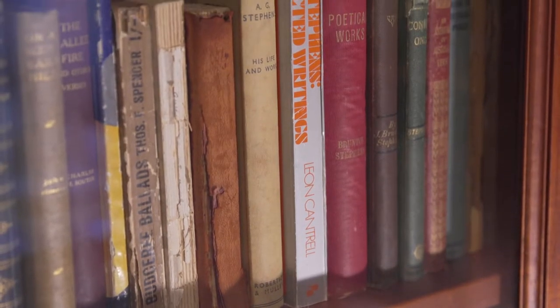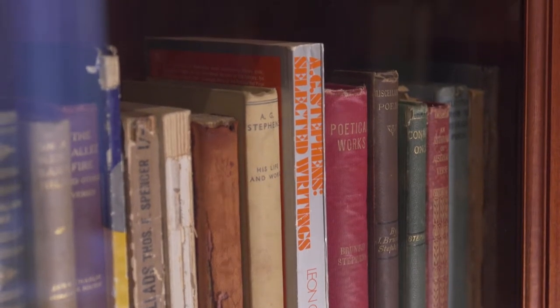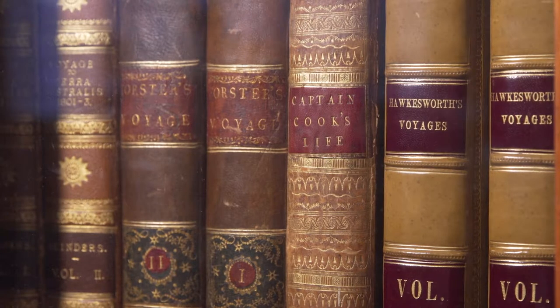Located on the first floor of Toowoomba Regional Art Gallery, the Bolton Reading Room houses approximately 3,000 print items from the Lionel Lindsay Gallery and Library collection, also known as the Lindsay collection.